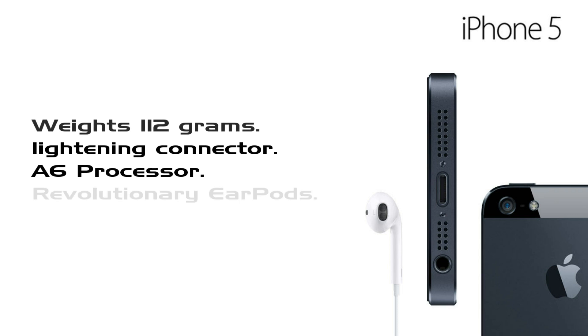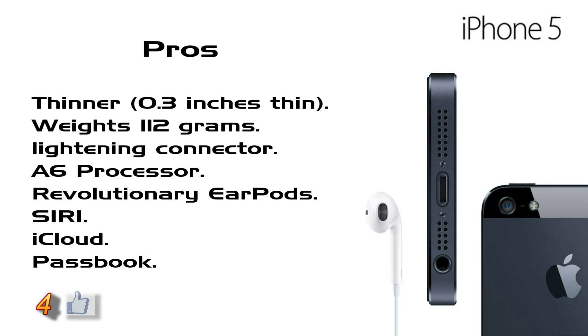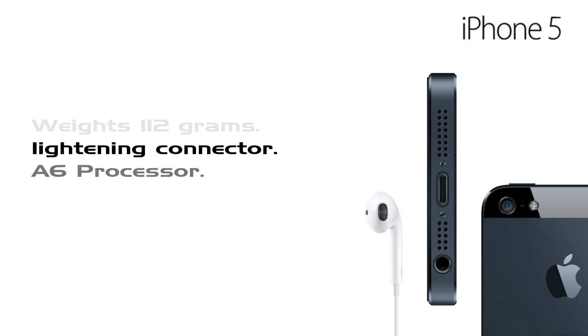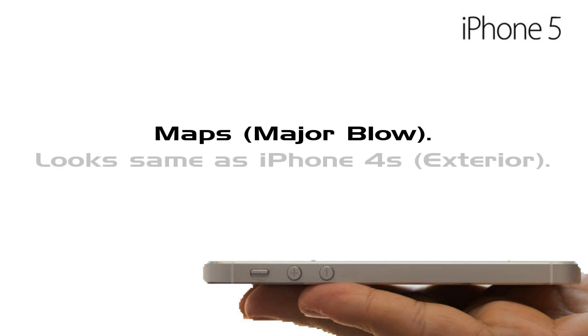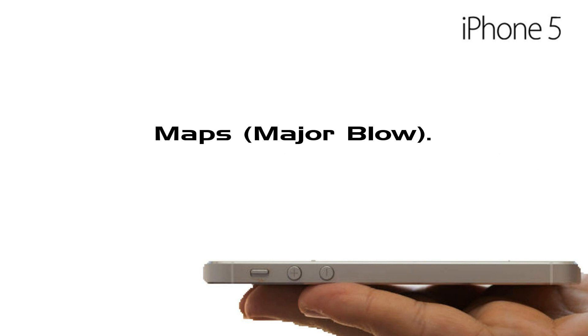The pros of iPhone 5 are: it's thinner at 7.3mm, weighs 112 grams, Lightning Connector, A6 Processor, revolutionary EarPods, Siri, iCloud, Passbook, and LTE. The cons are: Maps was a major blow, it looks the same as the iPhone 4S exterior, and there is no NFC.